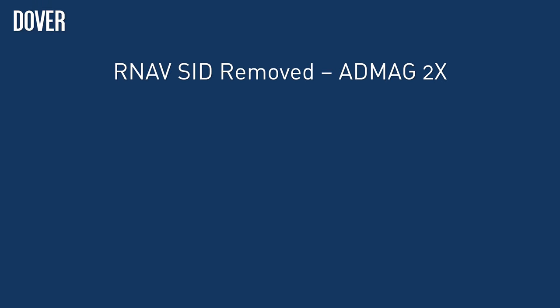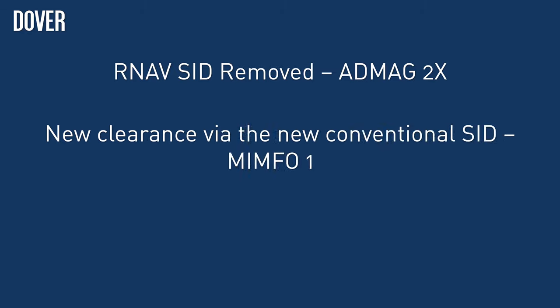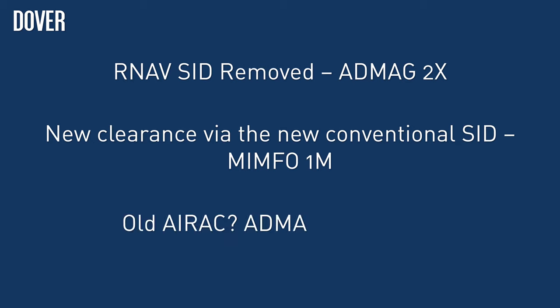In summary, the RNAV SID ADMAG 2 X-Ray from 26L is being removed. In its place, a brand new conventional procedure, the MIMFO 1 Mike, is created. Flight plans will need to start at either ADMAG or MIMFO before joining the Yankee 312 airway.